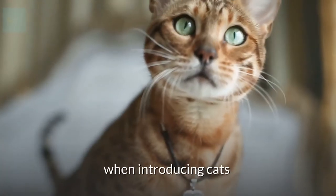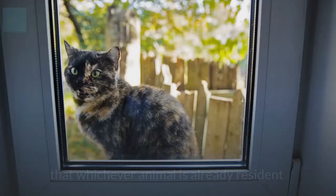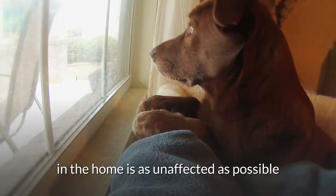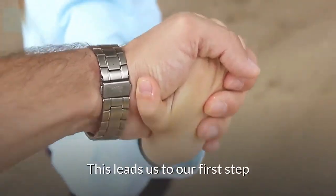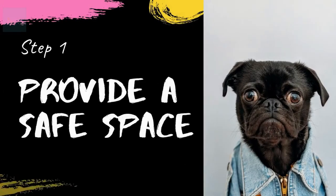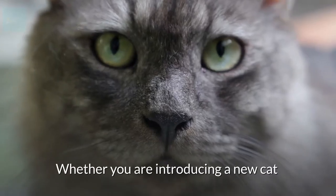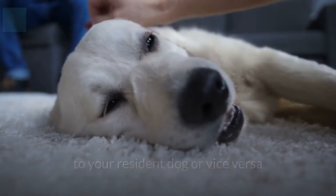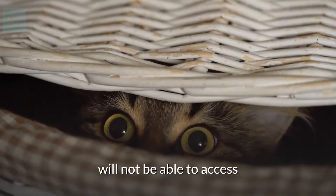The first goal when introducing cats and dogs is to ensure that whichever animal is already resident in the home is as unaffected as possible. This leads us to our first step: provide a safe space. Whether you are introducing a new cat to your resident dog or vice versa, you will need to provide a safe area for the cat that your dog will not be able to access.